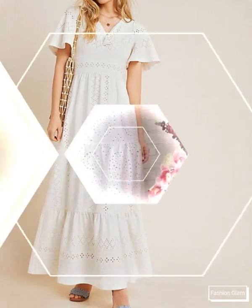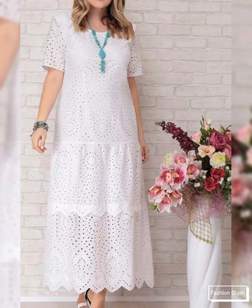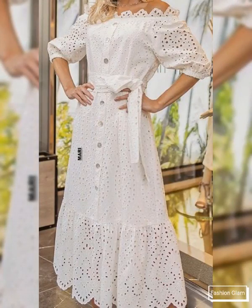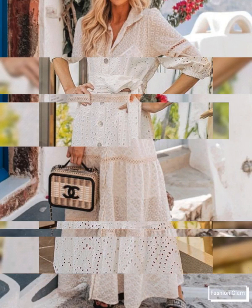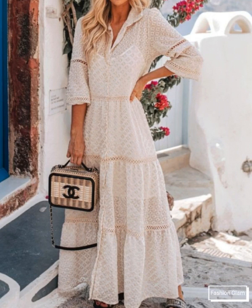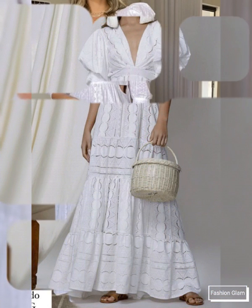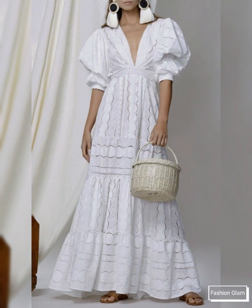These are all white maxi dresses collection. These are different types of dress design ideas — boho wedding maxi dresses, beach maxi dresses, and eyelet embroidery summer maxi dresses. These include long sleeves, short sleeves, and sleeveless V-neck floor-length maxi dresses collection.